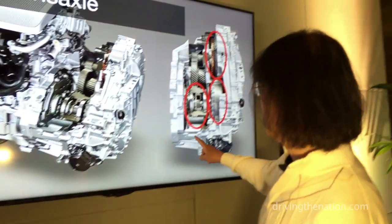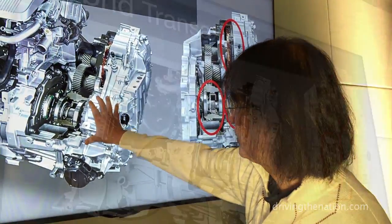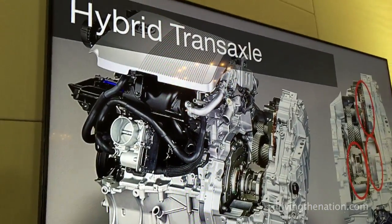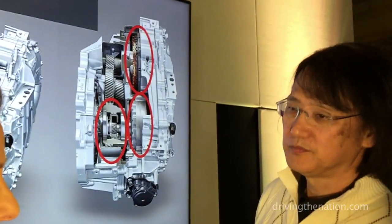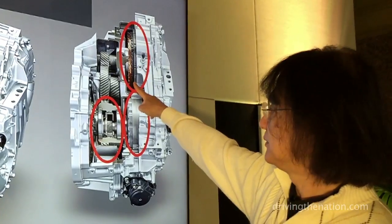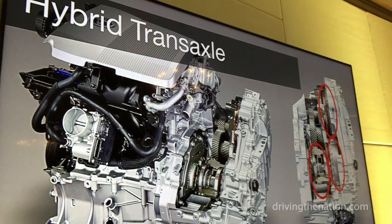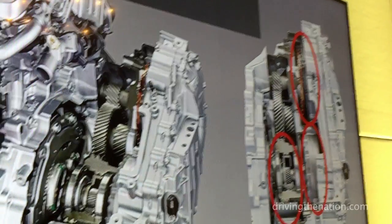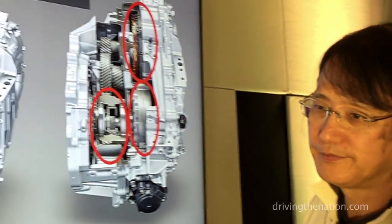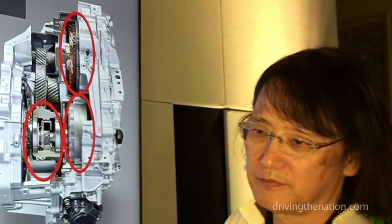Previously, this planetary gear set is connected to the engine, and the structure is such that both the electric generator and the motor are on the one axis. But for this new model, we reposition the motor to this direction — it is located right here. With the previous model, using the planetary gear set, the force is conveyed to the tires. But instead of using the planetary gear set, by using the structure of the parallel axis, the force can be transmitted more efficiently — approximately a 20 percent increase in efficiency.